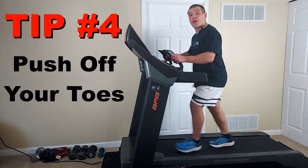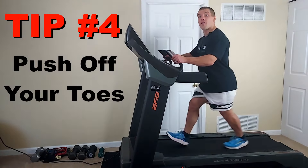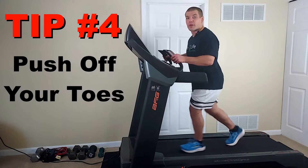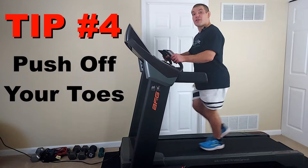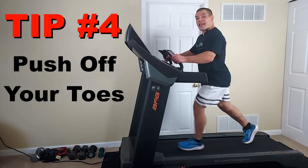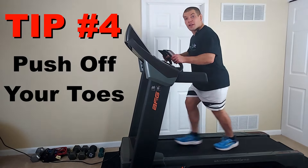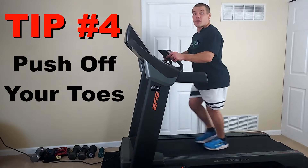The next tip is to focus on pushing off of your toes of the rear foot, rather than pulling forwards with your heels. When you push off your toes, that activates your glute muscles, which are often weak in people with lower back pain. Conversely, when you pull forwards with your heels, that uses more of your hamstrings and also puts your sciatic nerve on just a little bit of tension when you hit that forward strike position. So the fourth tip is to push off of the toes of the rear foot using a rear wheel drive, rather than pulling forwards with the front foot using a front wheel drive.